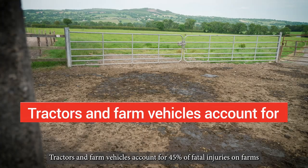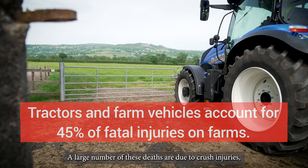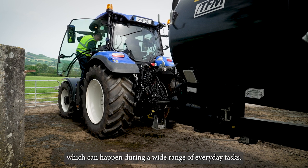Tractors and farm vehicles account for 45% of fatal injuries on farms. A large number of these deaths are due to crush injuries, which can happen during a wide range of everyday tasks.